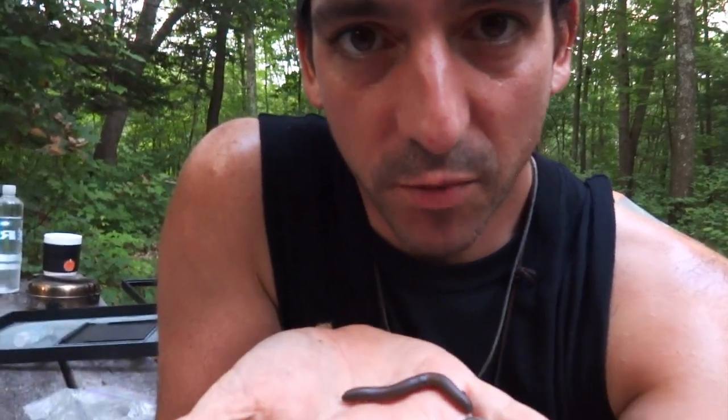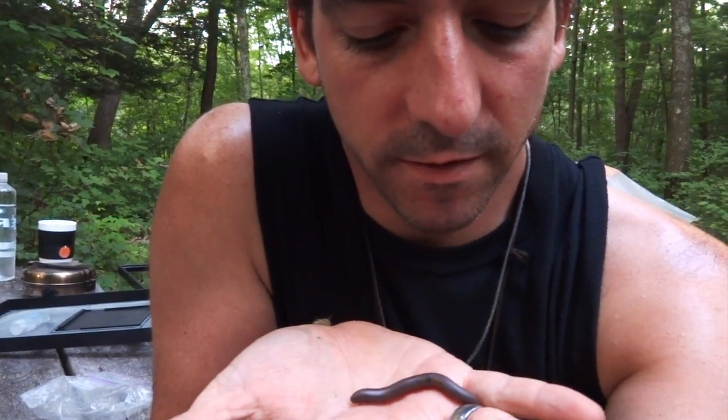These guys will often curl up into a coil defensively — but this one isn't going to because it's getting used to me. It's also got some debris on it; I'm trying to get that off. Let me set this guy down so I can talk more about it.